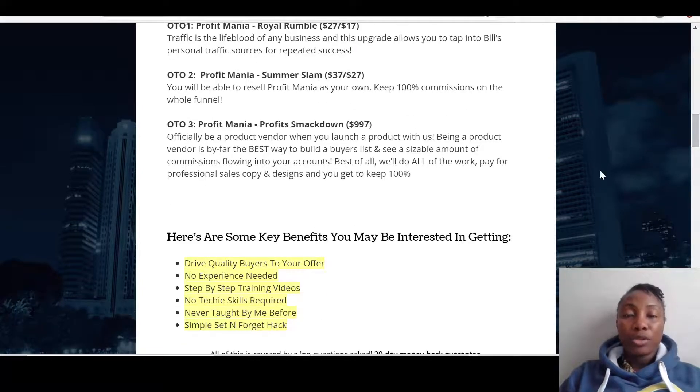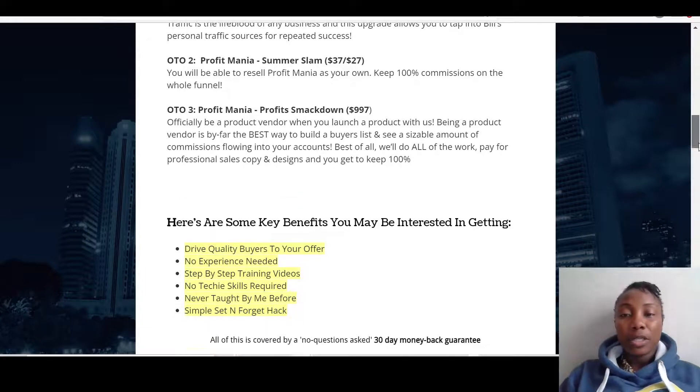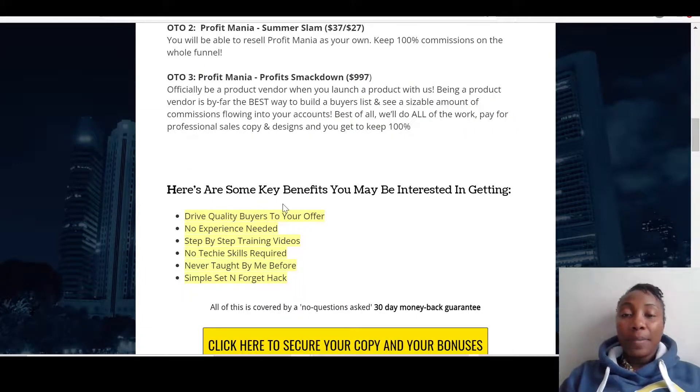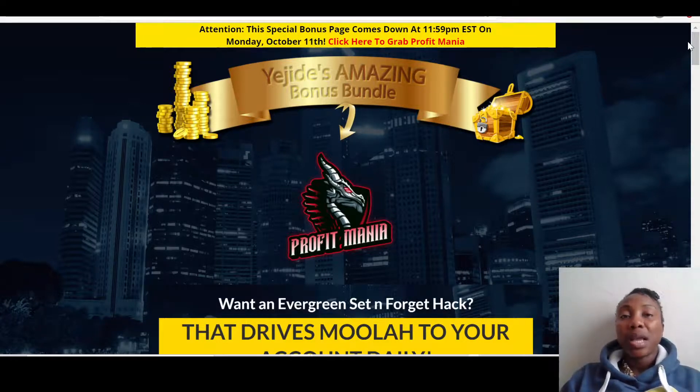Then you've got Profit Mania Smackdown at $997, where you officially become a product vendor by launching a product with this team — they call themselves the A-team. The key benefits of this product are: drive quality buyers to your offer, no experience needed, step-by-step training videos, no tech skills required, and a simple set-and-forget approach. You've also got a 30-day money-back guarantee, so if you buy this product and don't find it useful you can ask for your money back. At around $13 with all the bonuses I'm giving you, it's way more value than the price.